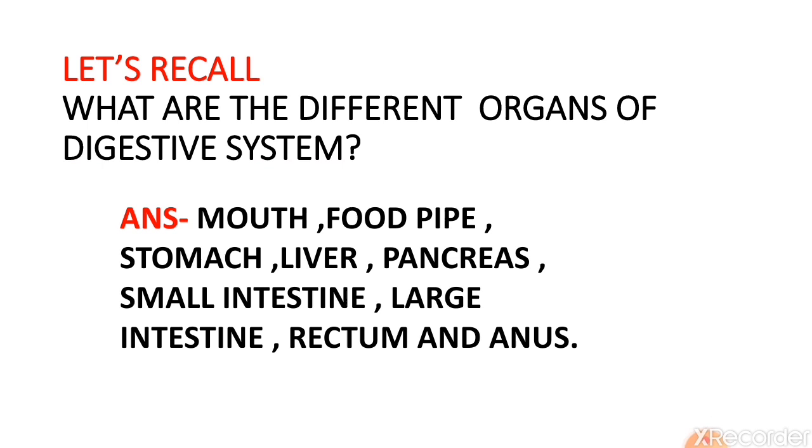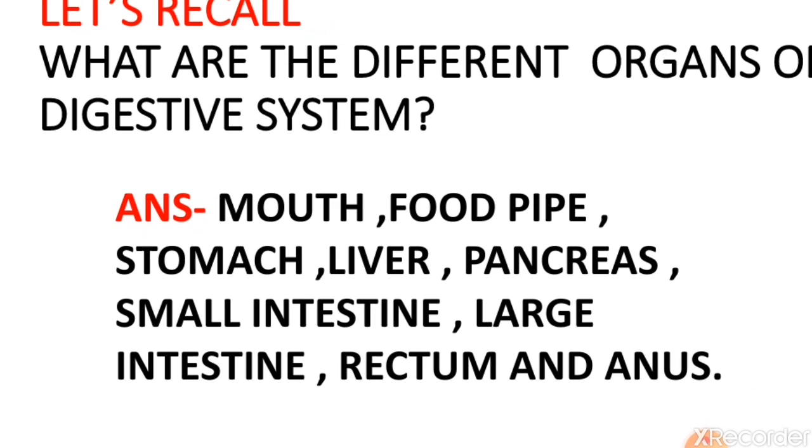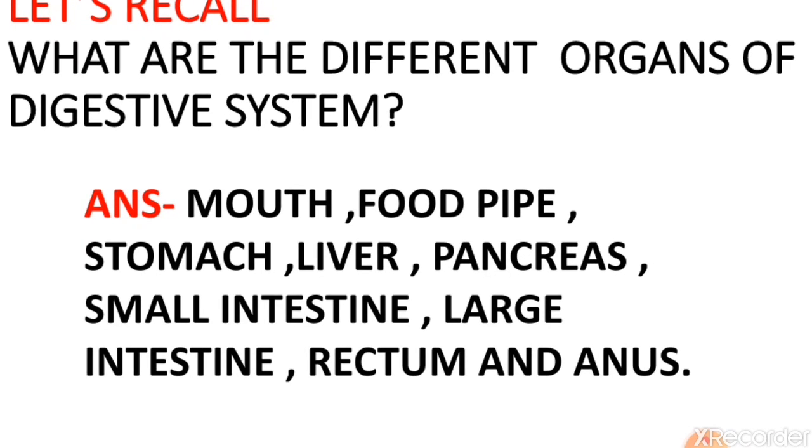Let's recall: what are the different organs of the digestive system? The different organs of the digestive system are mouth, food pipe — the other name for food pipe is esophagus — stomach, liver, pancreas, small intestine, large intestine, rectum, and anus.